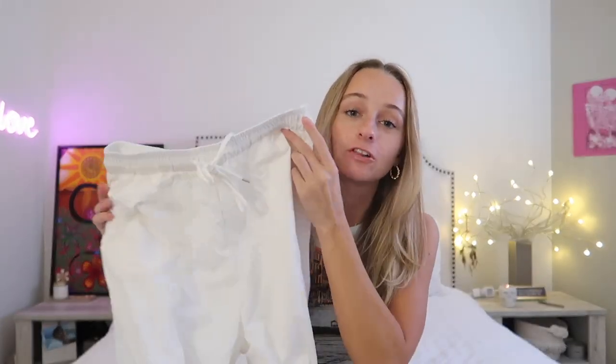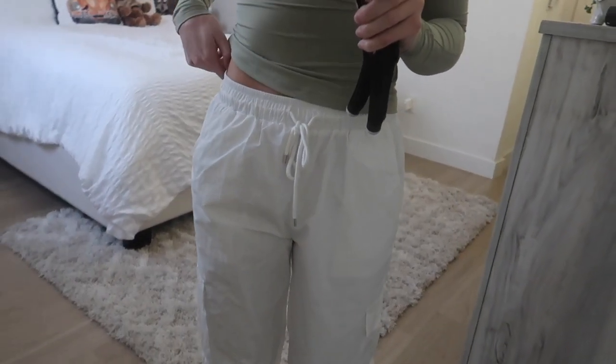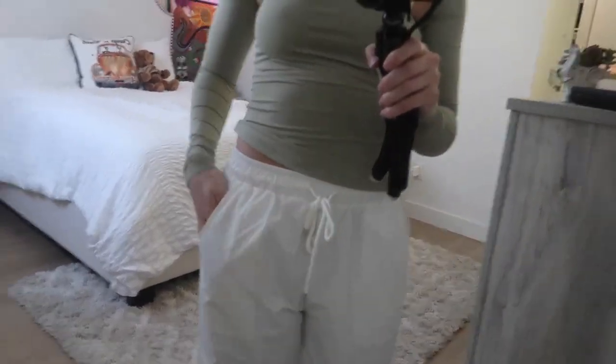Next up is another cool pair of pants — these are called the Flossy Parachute Pants, and they are like wearing sweatpants, so cozy and comfortable. They have a nice elastic waistband and these cute little pockets on the side. They go great with the bolero top I just showed you.